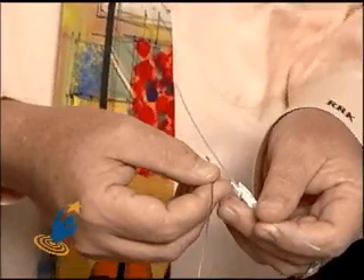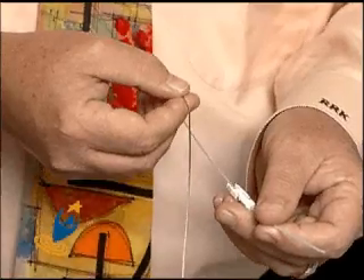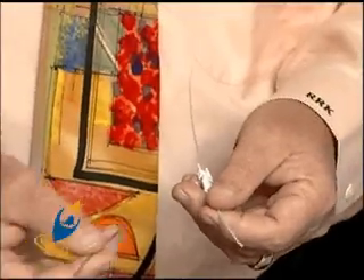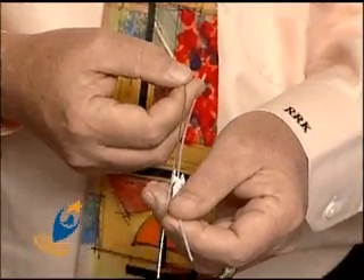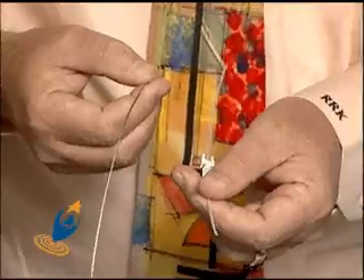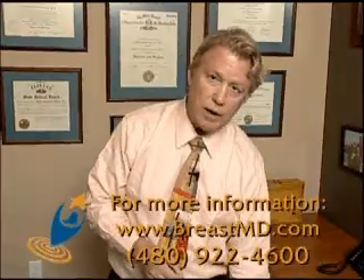The dose might start here, then move to here and move to here until it gets to the end of the part of the breast we want to treat. Then it retracts back into the safe, then goes to catheter number two and marches through that catheter long enough to give the prescribed dose, then catheter number three, and so on. Interstitial brachytherapy is the oldest, most tested, most tried-and-true form of brachytherapy.